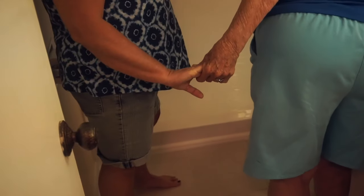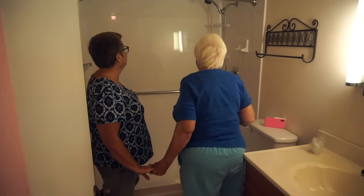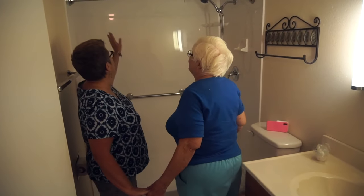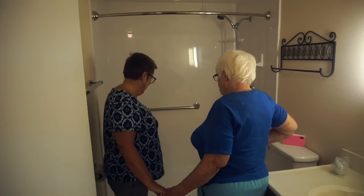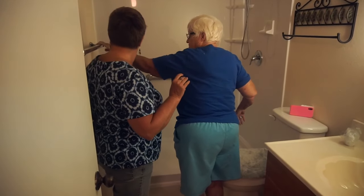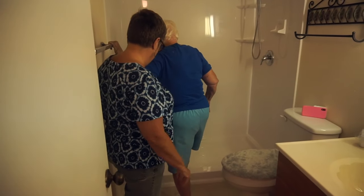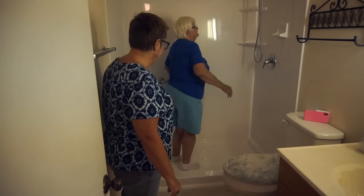I just like the feel of it. I like that curb. Do you want to test walking in, see if it's easier? Oh yeah, Mom, look — you don't have to step over anything. But see, you don't have to do that. Look at that. I don't have to worry about it.